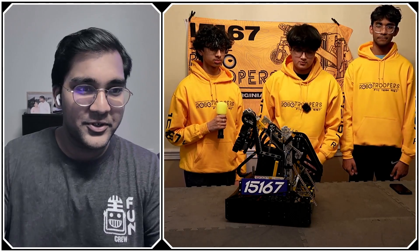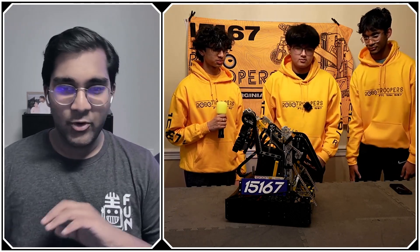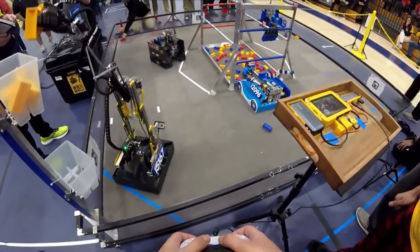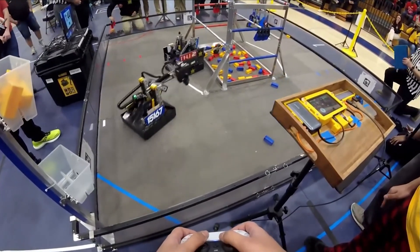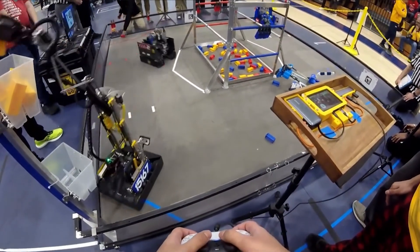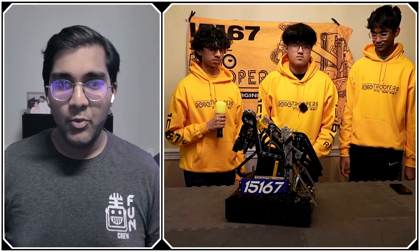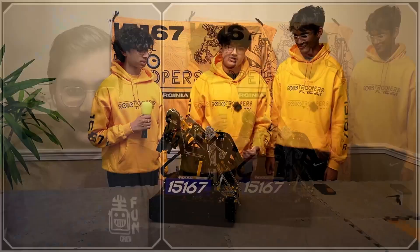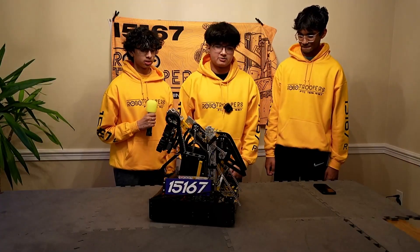Alright Robo Troopers, my first question is that your robot architecture is pretty unique. We haven't seen many other pivoting robots implemented like this with that super high pivot point. Really only one or two other teams come to mind. What was the reasoning behind this architecture?